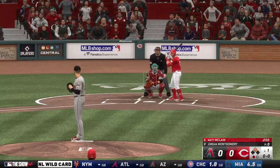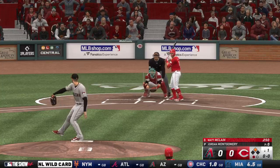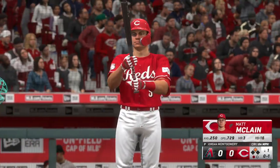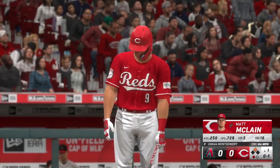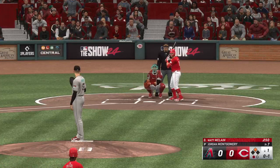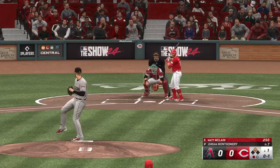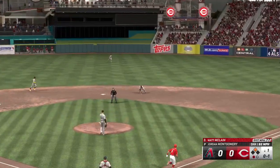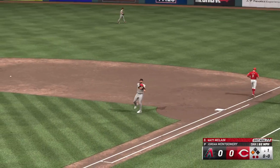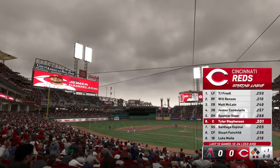And now it's going to be Matt McClain. Bottom of the zone and a called strike. The runner at second with one away. Ground ball up the middle, throws to first — two down. Batting fourth, take a look at the lineup, here's the sixth spot for the Reds — Tyler Stevenson.